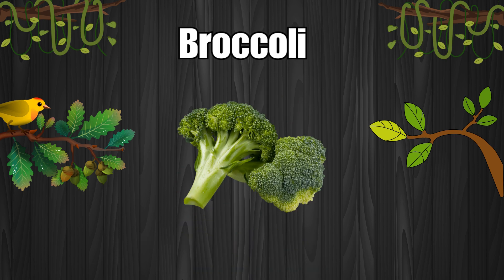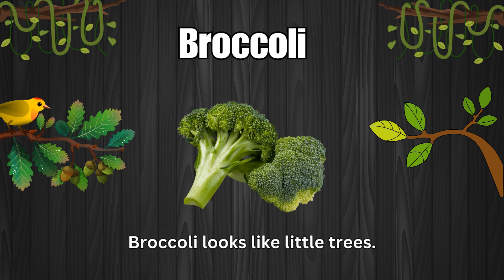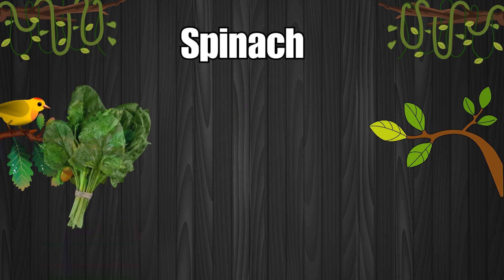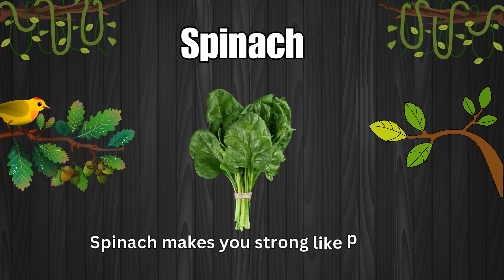Broccoli. Broccoli looks like little trees. Spinach. Spinach makes you strong like Popeye.